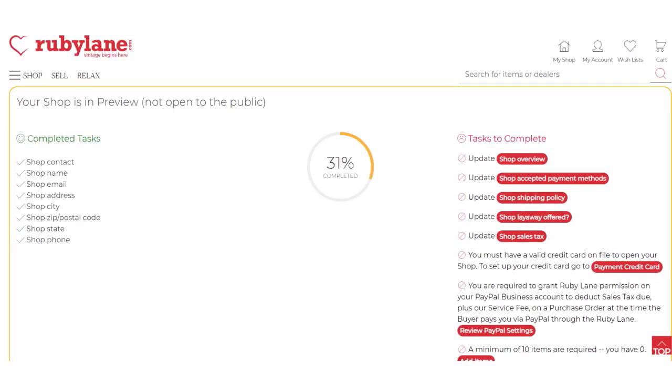Once you submit, the system will lead you to your homepage, to your dashboard. You can see there is a constellation of tasks that you need to complete. To your right, you see shop overview, shop accepted payment methods, shipping policy, and so on. You want to complete all the tasks.